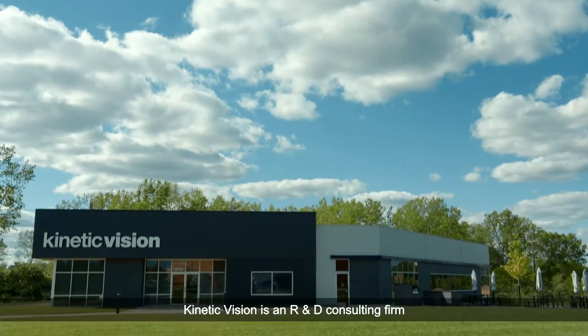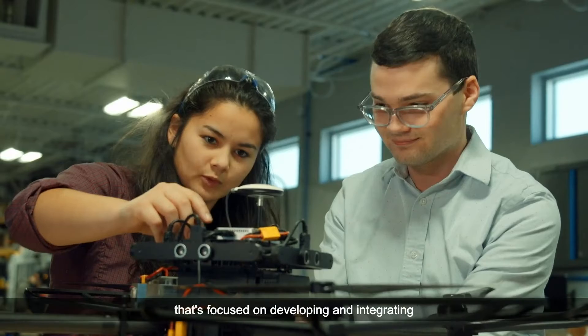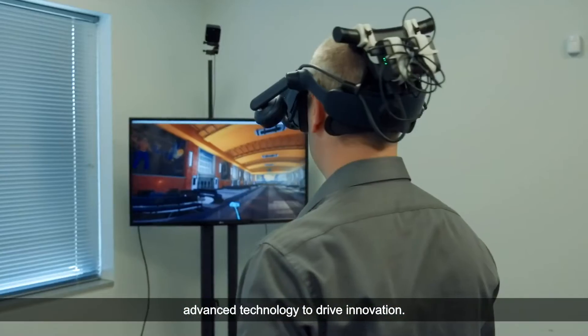Kinetic Vision is an R&D consulting firm that's focused on developing and integrating advanced technology to drive innovation.